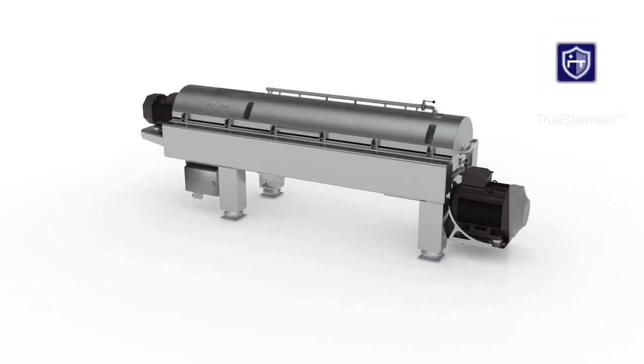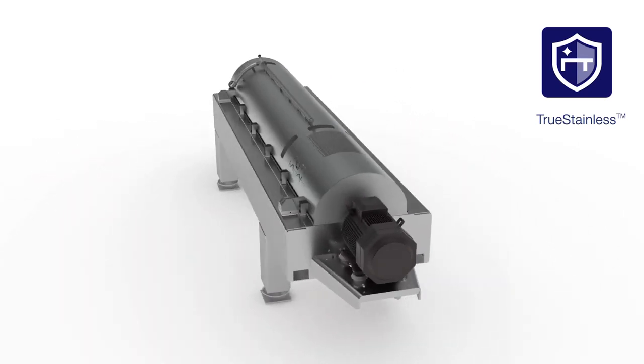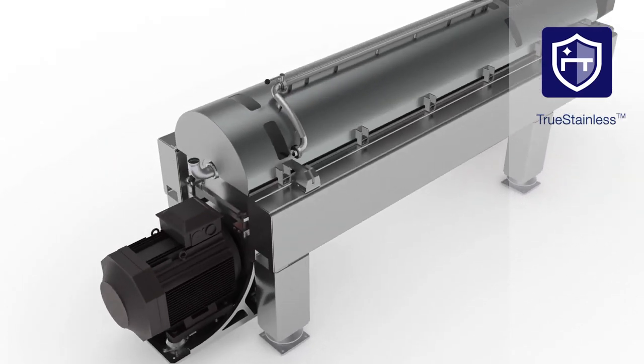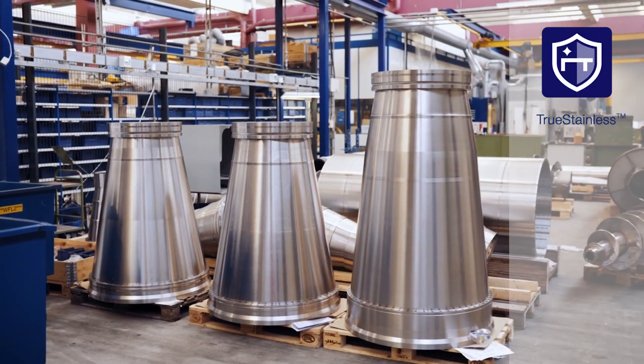First we have what we call true stainless. This feature ensures solid stainless steel in the decanter frame and in other key parts that are in contact with corrosive atmospheres and media. With this feature we can not only increase the decanter's hygiene and ability to withstand cleaning agents, but we also increase the lifetime of the equipment.